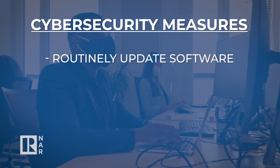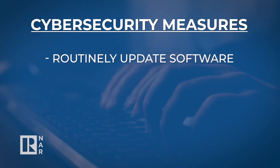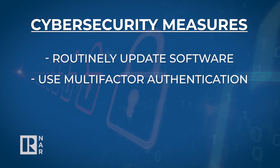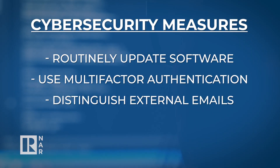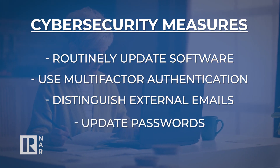Second, follow cybersecurity best practices such as routinely patching and updating software and equipment, using multi-factor authentication, using email notices to distinguish external conversations, and requiring employees to update their passwords regularly.